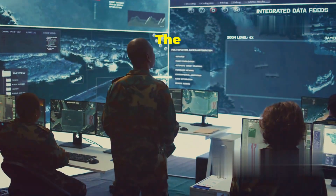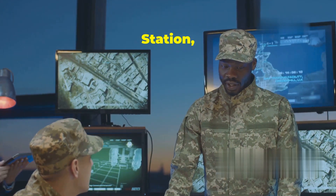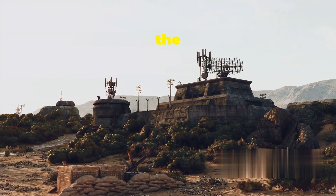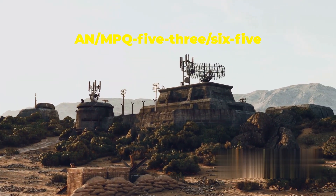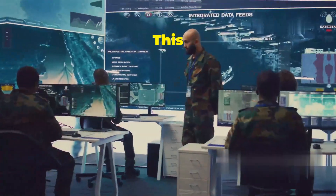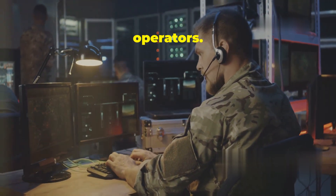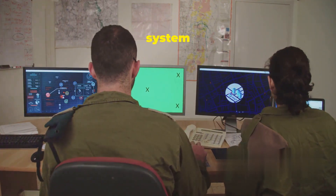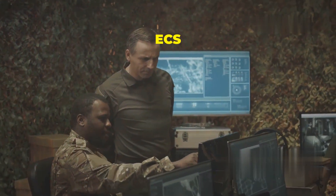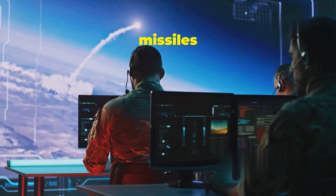The brain of the operation: the Engagement Control Station, or ECS. The ECS is the command and control center for the entire Patriot battery. It receives data from the AN-MPQ-53/65 radar and uses this data to create a real-time picture of the airspace, which is then used to make engagement decisions. The ECS is manned by highly trained operators who are responsible for monitoring the system and responding to threats. They can track multiple targets simultaneously, assess threats, and make informed decisions. If necessary, they can launch Patriot missiles to neutralize the threat.